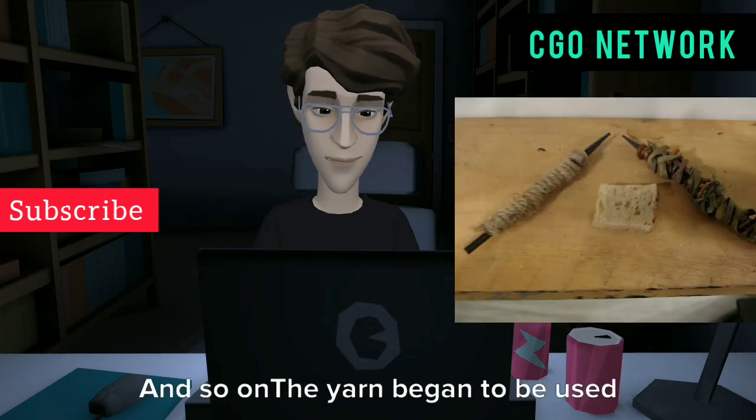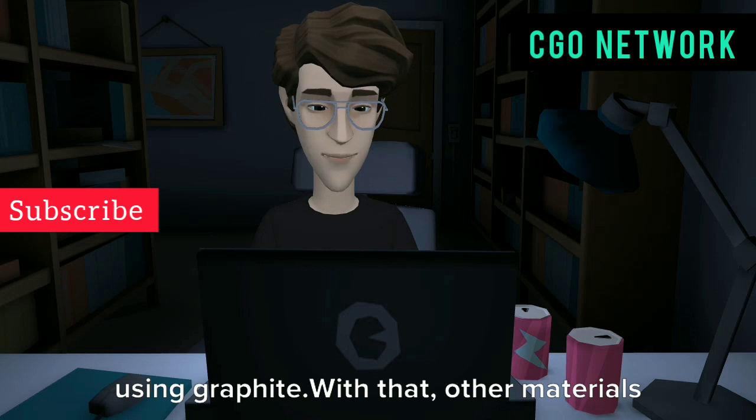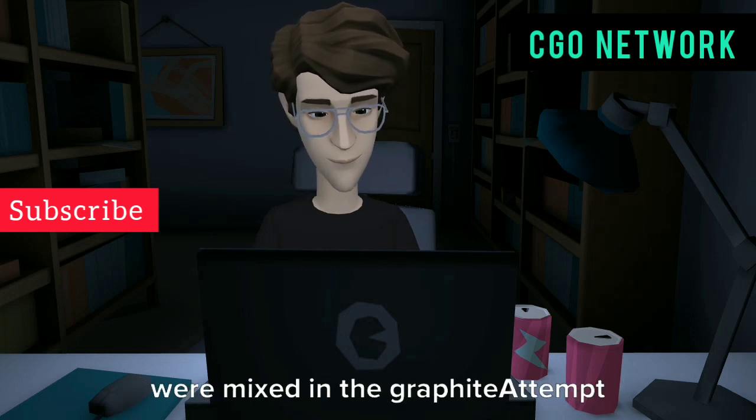Once yarn began to be used around the top in order to keep using graphite, other materials were mixed in with the graphite in an attempt to make a better pencil.